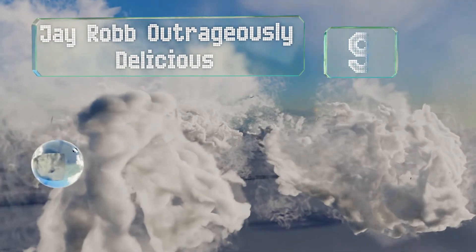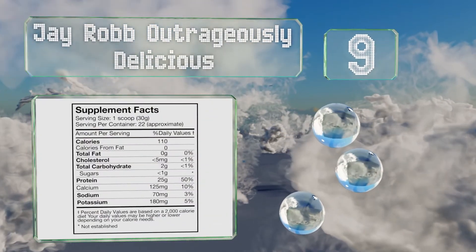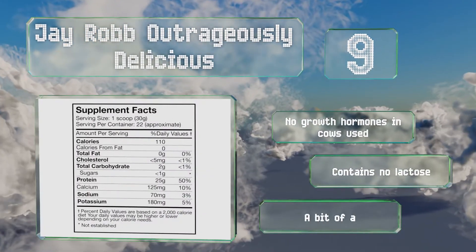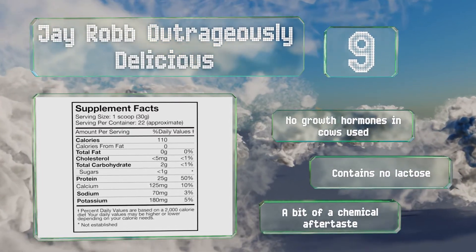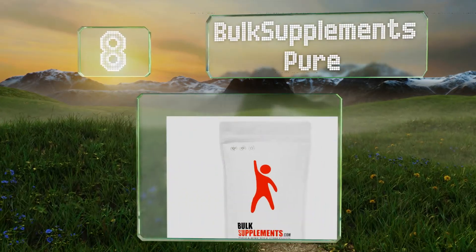At number 9, if you don't want to sacrifice appetizing flavors in the name of getting fit, then J-Rob Outrageously Delicious is a good choice. This easy-to-mix formula is sweetened with stevia and can help you lose fat while you build muscle. There were no growth hormones in the cows used and it contains no lactose, but it does have a bit of a chemical aftertaste.